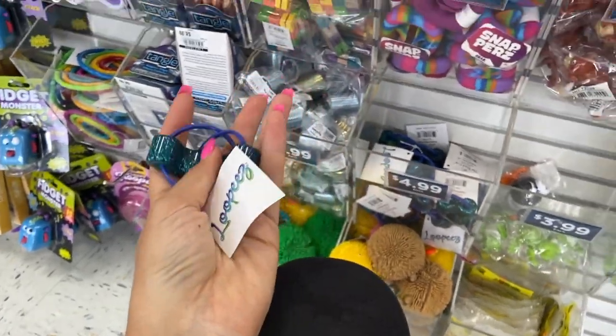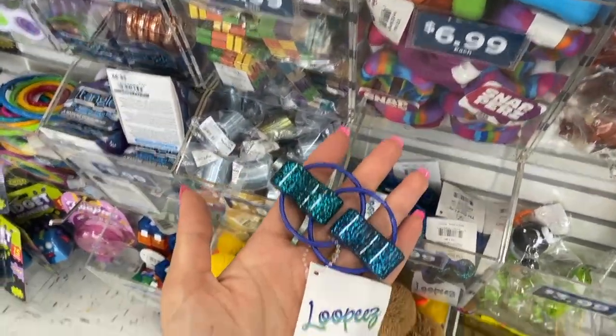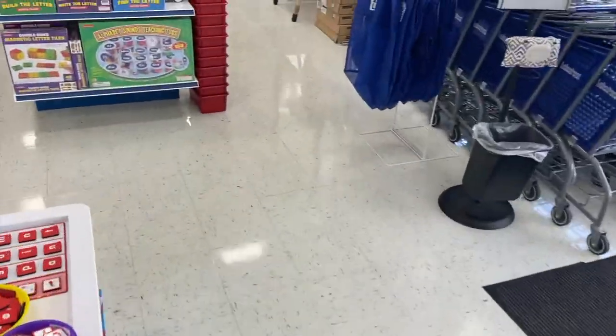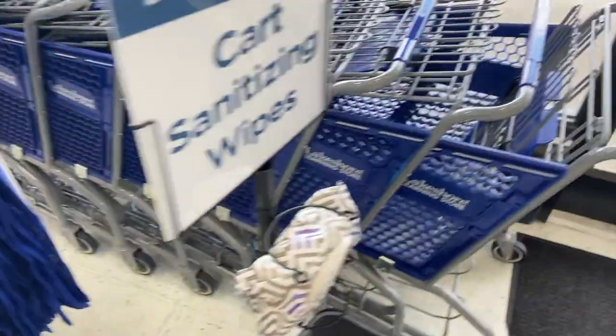How much is it too? It's only $5. This is literally a massive fidget. Okay, I need to get a cart. I'm gonna put it in. Maybe we'll just get a little cart.